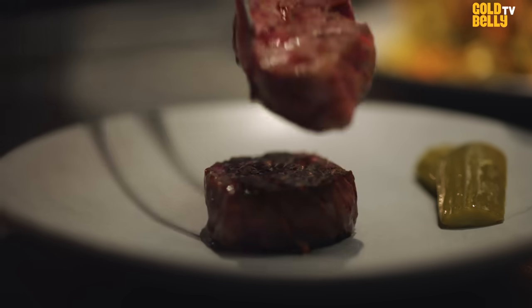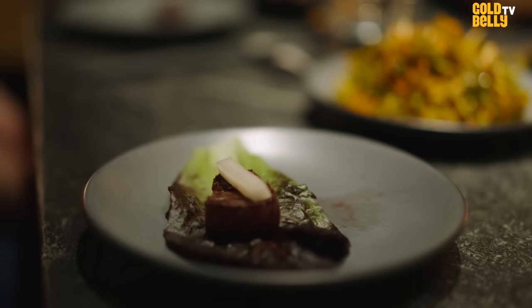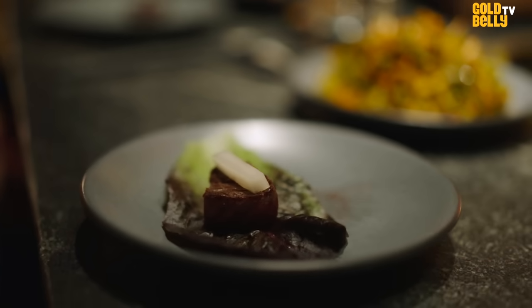We focus on the quality of the steak and the authenticity of Korean cuisine. When we created Code Korean Steakhouse, we said: you don't have to choose. You can have it all.